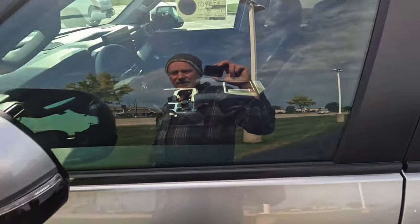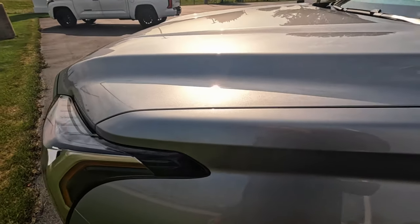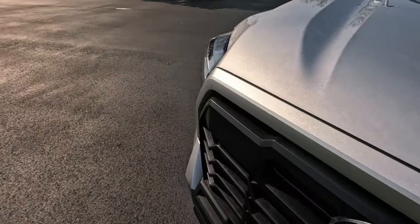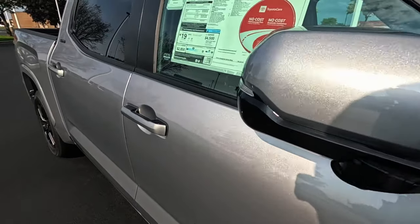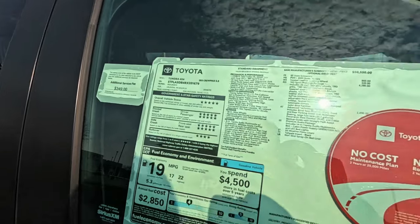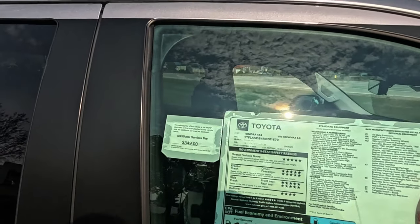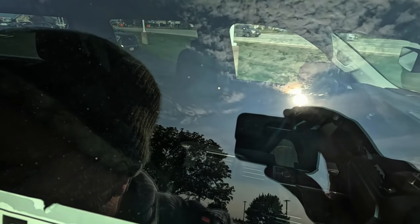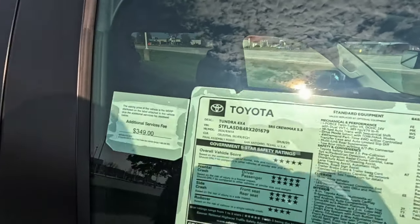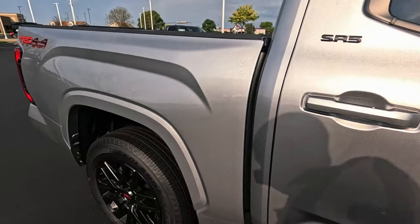It must be ventilated leather because it looks like there are little perforations and then there are other colors underneath. Cute design. $62,000, a little more up there. Based on if it's got a sunroof, I don't think it's going to be a big deal.